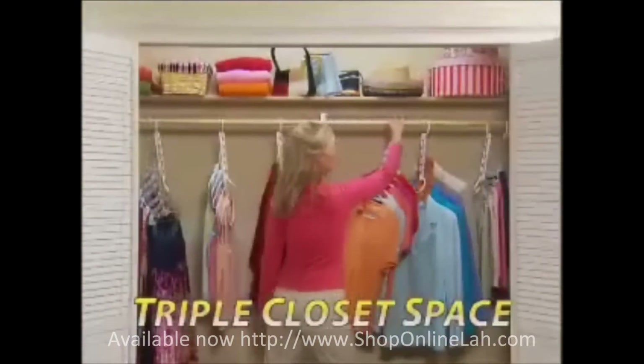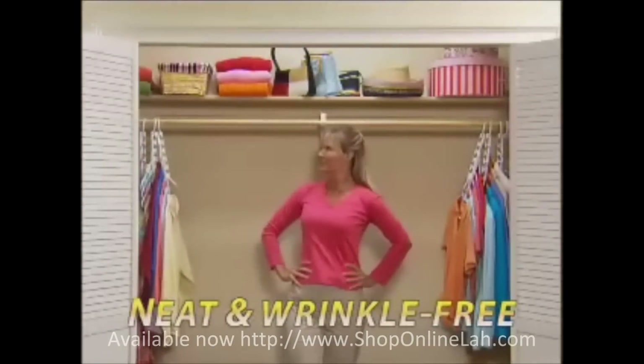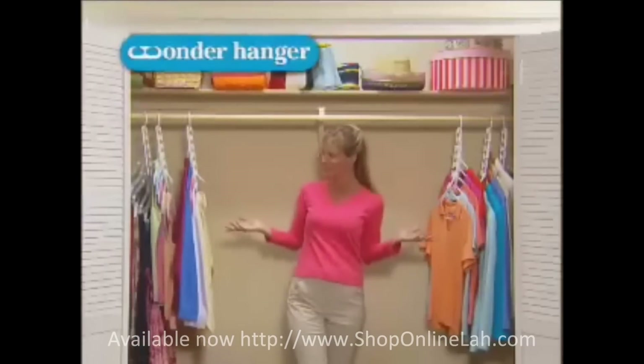Wonder Hanger is guaranteed to triple your closet space for neat, wrinkle-free, perfectly organized clothes. Go from this to this.